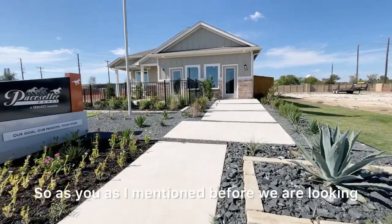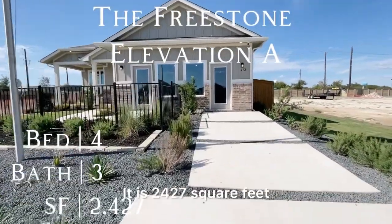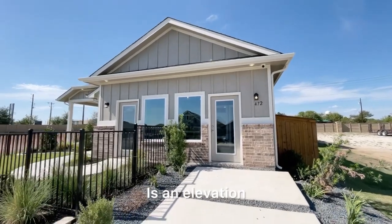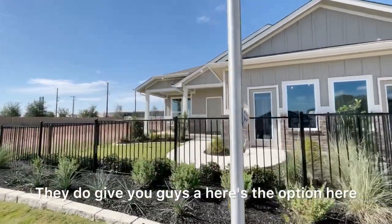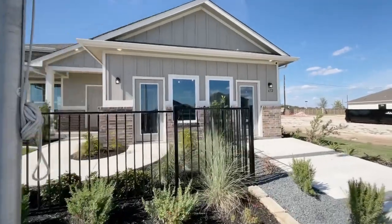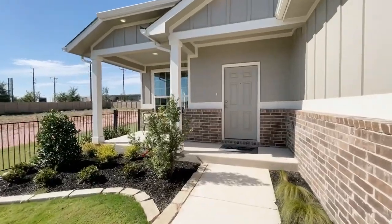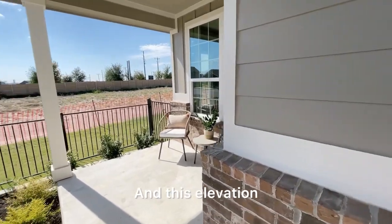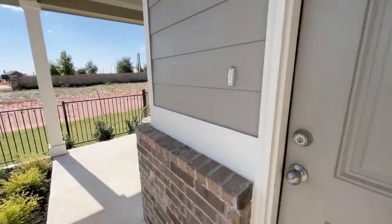We are looking at a Pacesetter model home today. This one is called the Freestone — it is 2,427 square feet, four bed, three bath. This is an elevation they picked out specifically, but as mentioned before, you can build your home from scratch, so it's not just a generic inventory or spec home. This entryway is where the garage would be. This elevation actually has a front porch.